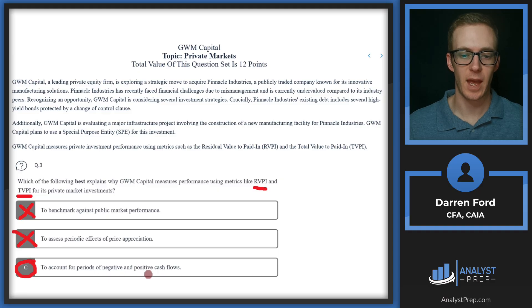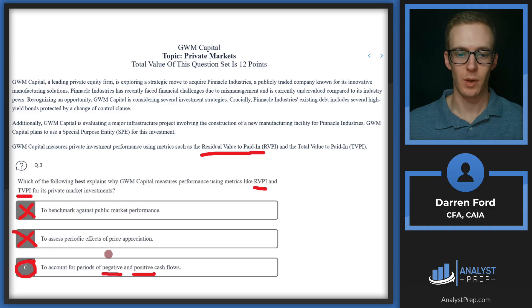Those periods of positive and negative cash flows come from capital calls — capital going out as negative cash flows — and distributions coming back in as positive cash flows. TVPI is total value to paid-in, which accounts for the existing investments and their remaining value, which is the RVPI, plus the distributions received so far relative to the paid-in capital. So the answer is C.